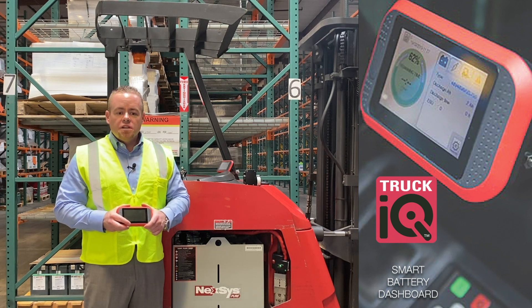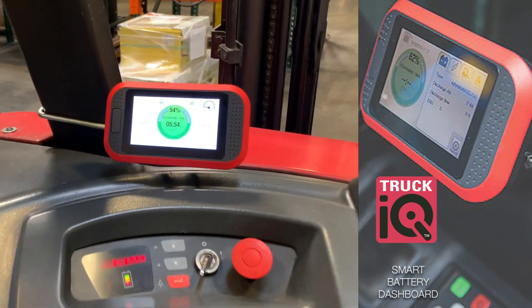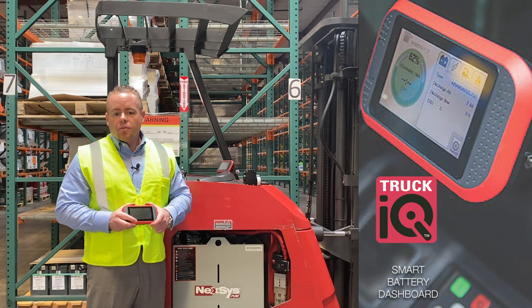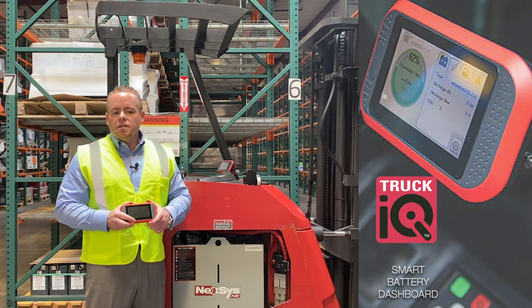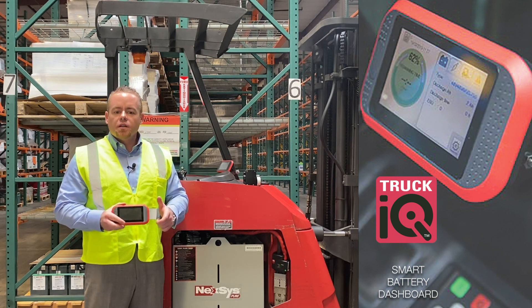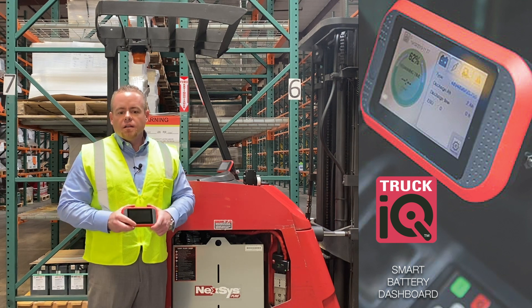Mounting locations can vary whether it be the dash, the overhead guard, or the arms. These various locations are based on the operator's preference. This is a similar concept and setup to what most facilities currently utilize for scanners, warehouse management systems, or other key devices to improve operator efficiencies — mounted on the lift itself.